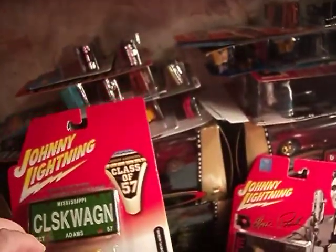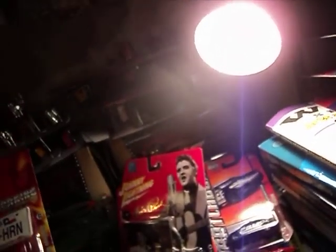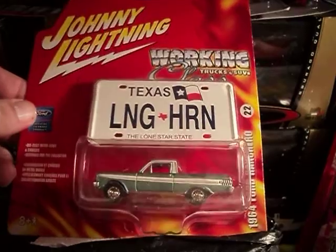I'll be cracking all these open and putting them in a display case. Here we have the 57 Chevy Nomad — beauty, really nice. Lovely Johnny Lightnings. And we have this 1964 Ford Ranch Arrow — pretty cool.